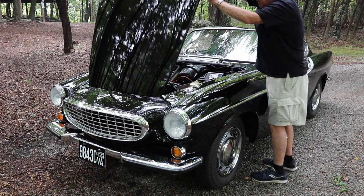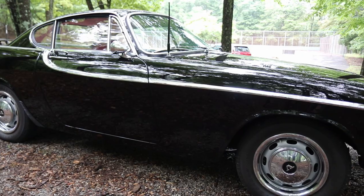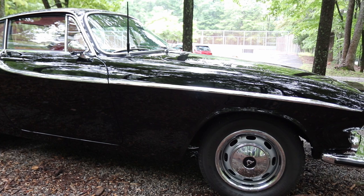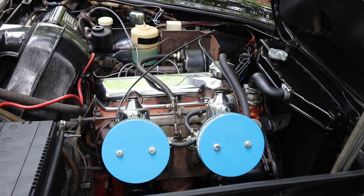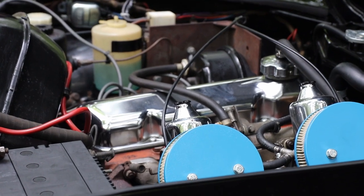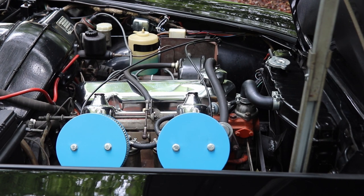It has a 1.8-liter four-cylinder. The hood being somewhat long, a lot of people think it probably has a six-cylinder in it, but no — it has a 1.8-liter B-series engine, which is famous among car lovers because it's extraordinarily reliable, with twin SU carburetors. It was always a four-cylinder. They did increase the displacement later — they went to a B20B engine and took the carburetors off and put fuel injection on in the E series and the ES.